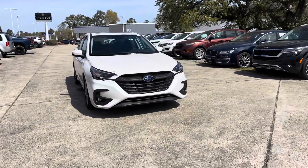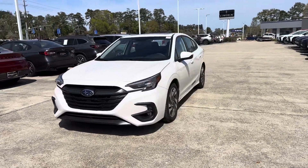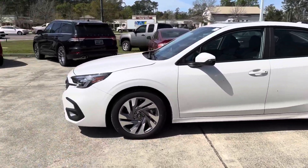Thank you for your interest in Baldwin Subaru. Today we're going to be taking a look at our pre-owned 2024 Subaru Legacy. This vehicle features a crystal white pearl exterior paint and has 5,000 miles on the odometer. Let's go ahead and check it out.